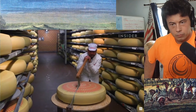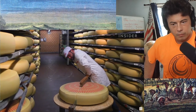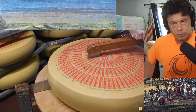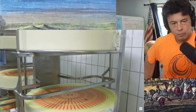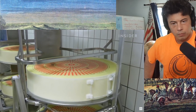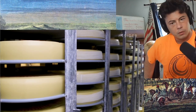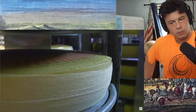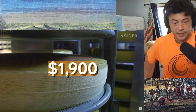But why are the cheeses so large? The size of Emmentaler wheels is heavily regulated — most have a diameter of 80 to 100 centimeters, and they need to be a minimum of 75 kilograms. For cheese produced here, a kilogram costs 19 Swiss francs, or $19, so one wheel could cost over $1,900. That's a lot of cheese.